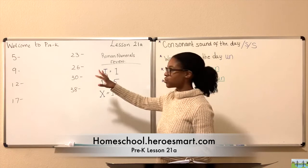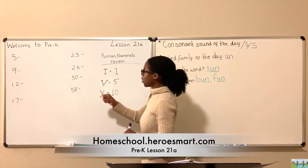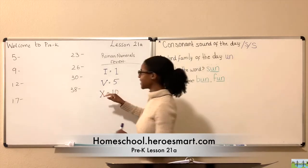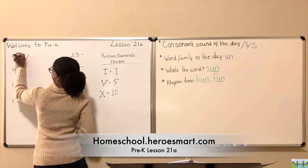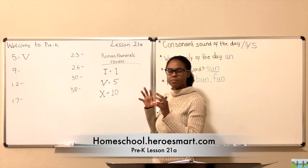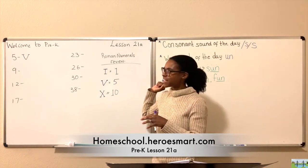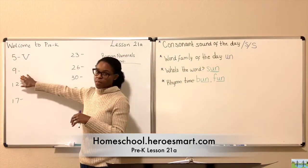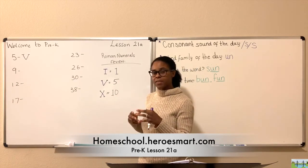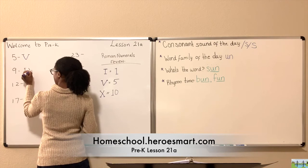Now let's try to apply it to numbers on the board. The first number is five — which Roman numeral stands for five? Yes, the letter V. The letter V is five. Good job. And remember, this is just a quick review — if you need more in-depth teaching, you can refer back to previous lessons. The number nine — do you remember how we represent nine? We've talked about this several times.